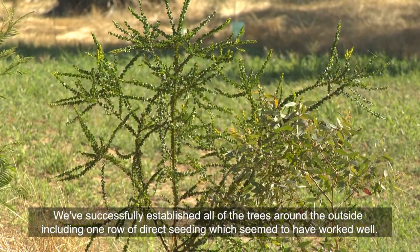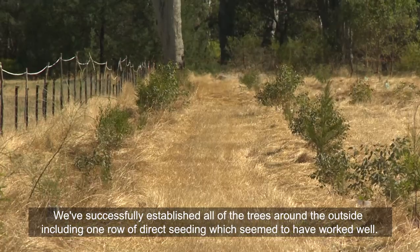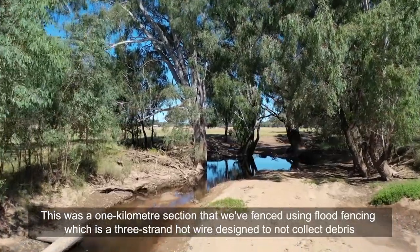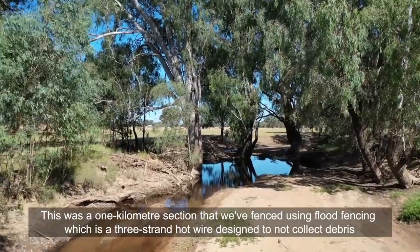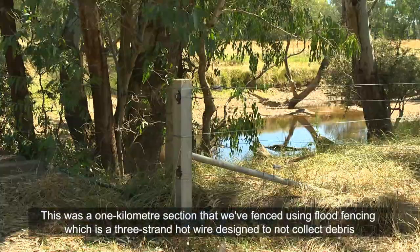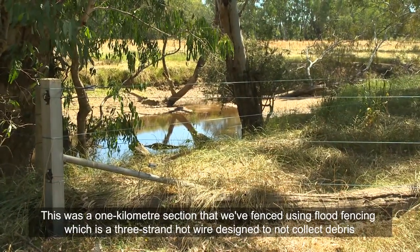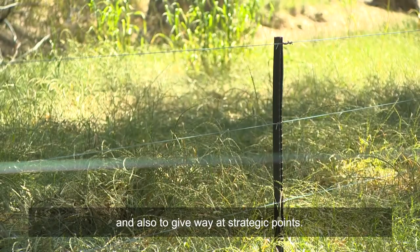We've successfully established all of the trees around the outside, including one row of direct seeding which seemed to have worked well. This was a one-kilometre section that we fenced using flood fencing — a three-strand hot wire designed to not collect debris and also to give way at strategic points.